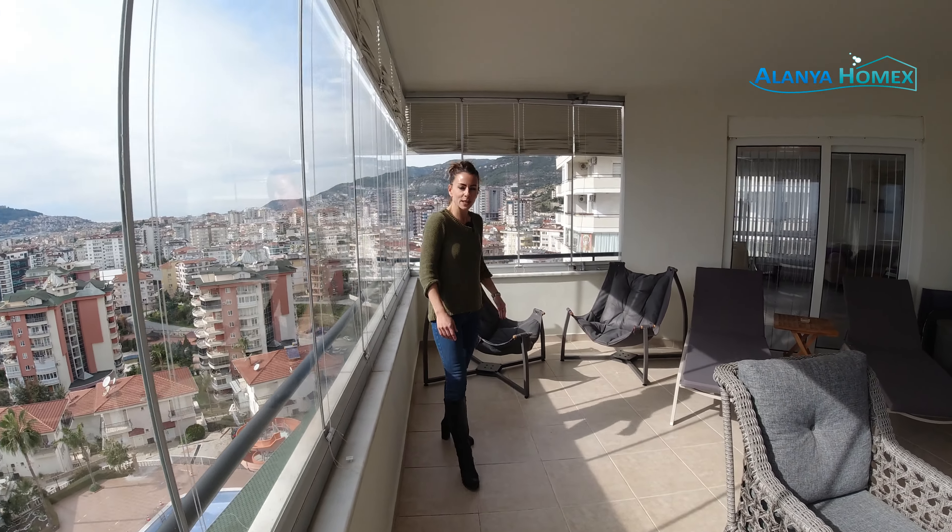Dann haben wir hier so einen schönen verschnörkelten Stuck, der uns auch gleich in das Wohnzimmer führt. Auch hier habt ihr die tollen Fenster, um den Ausblick zu genießen. Das Wohnzimmer ist auch großzügig – man kann es natürlich so gestalten, wie man es selber haben möchte. Aber es ist schön hell.